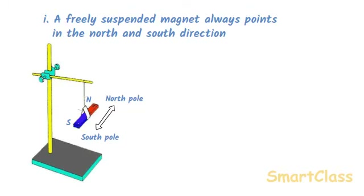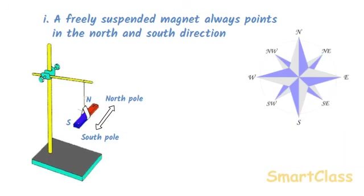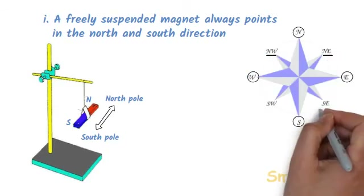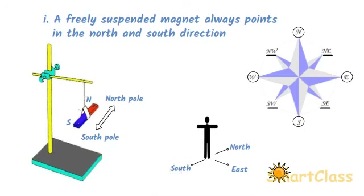Before studying how to find directions using a freely suspended magnet, we will know what the various directions on the earth are. The four major directions are north, south, east and west, denoted as N, S, E and W. We have four more directions: NE, NW, SE and SW. The sun always rises from the east direction. So in the morning, if we stand facing the sun with both hands extended, our left arm will point towards north, our right arm towards south, and our back will face west.